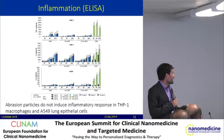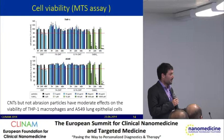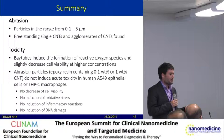Inflammation was tested with the ELISA setup using the same particles. We did not see any induced inflammatory response from the cells, neither from the macrophages nor from the epithelial lung cells. DNA damage was measured with the comet assay, and similar to the inflammation experiment, we saw no response of the cells to the nanoparticles. For cell viability, we saw a moderate impact from the pure nanotubes, but no effect from the abraded nanocomposite particles.